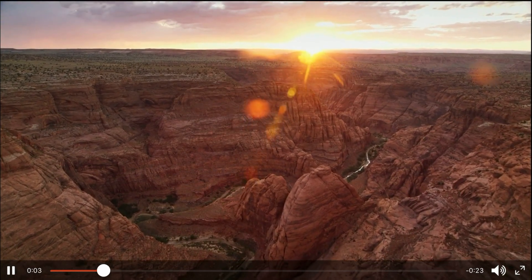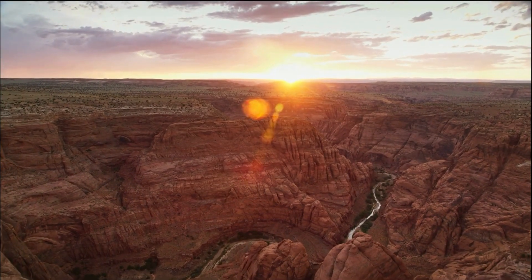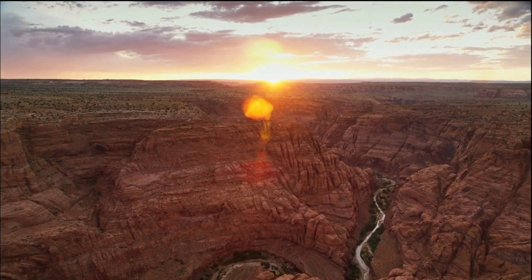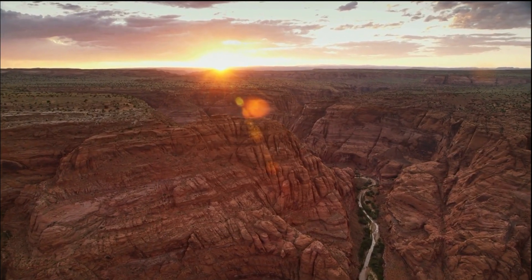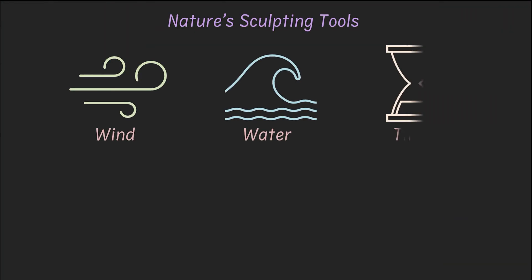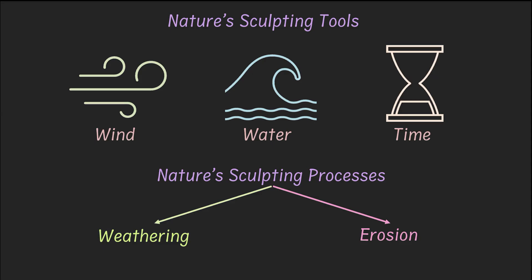Ever heard of the Grand Canyon or seen pictures of it? It's massive, it's breathtaking, and it looks like some giant sculptor carved it out with care. But here's the twist — no machines and no artists were involved. Just nature's very own sculpting tools: wind, water, and a lot of time. The processes they used? Two slow but powerful processes — weathering and erosion. Today, we are zooming in on the behind-the-scenes of Earth's biggest sculptures.